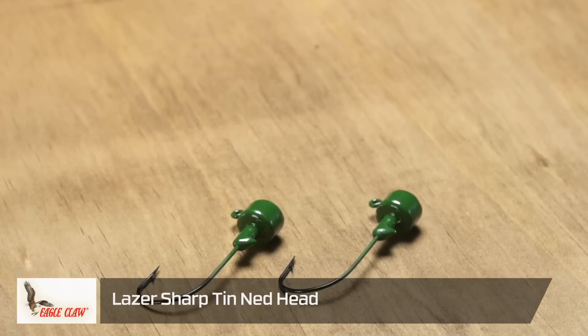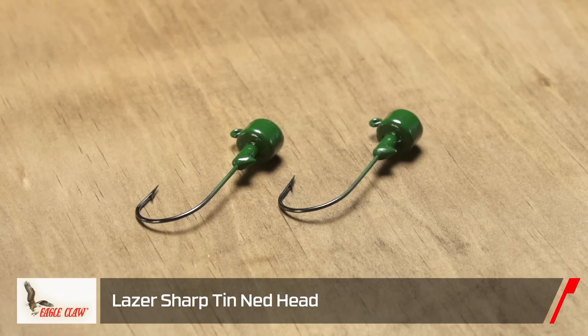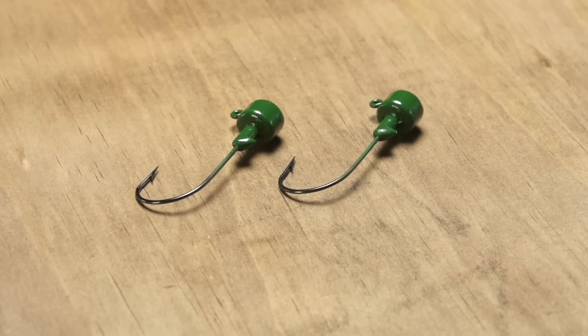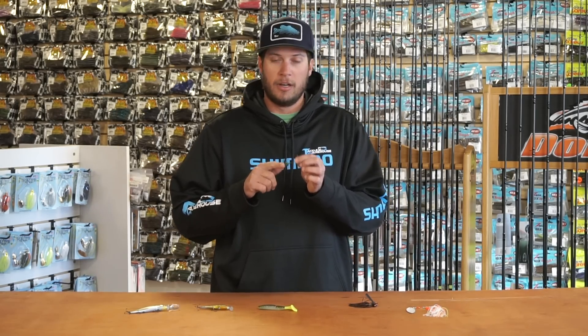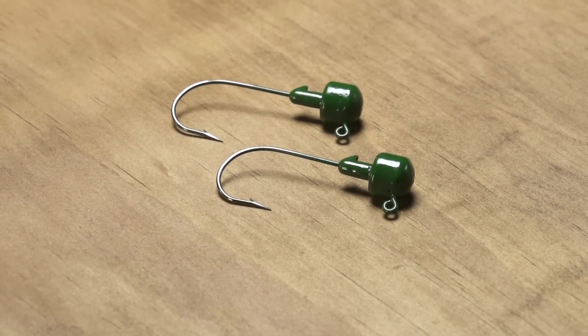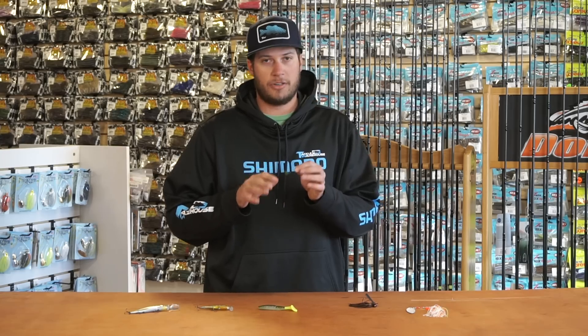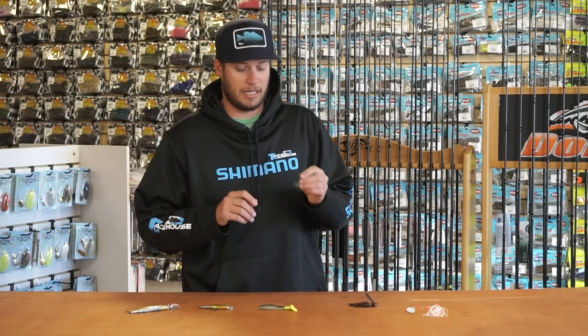Moving on to the new Eagle Claw Ned head — this is a tin Ned head. For all you guys in lead-free states like Maine up north, and definitely more states are going to follow along soon, for Ned guys or anyone throwing finesse baits, check out the Eagle Claw tin Ned head. Available in two or three sizes and two colors — especially great for lead-free states.